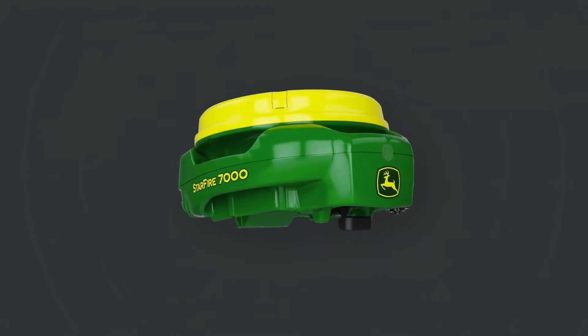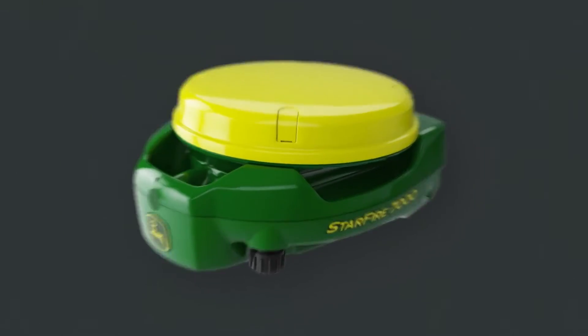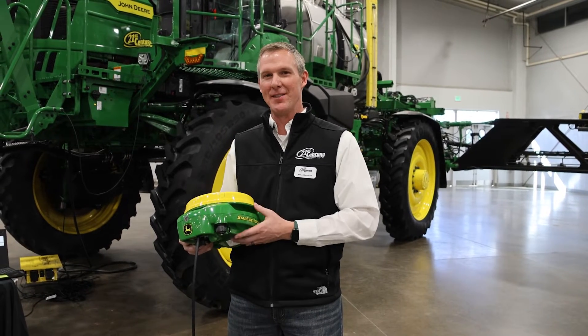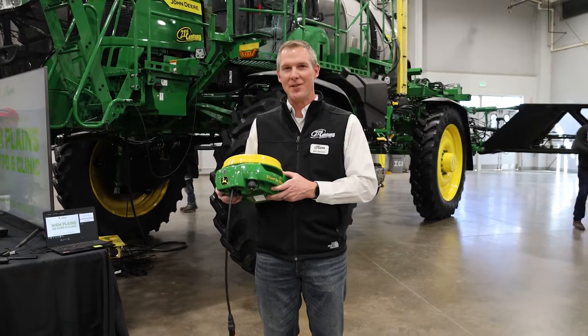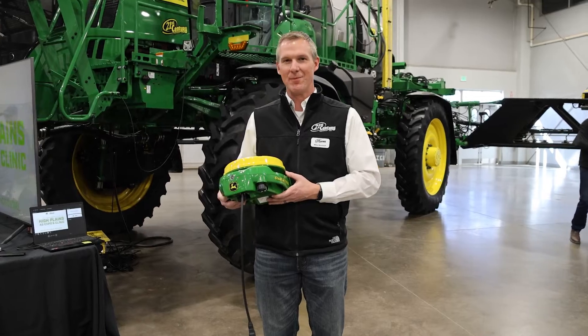The Starfire 7000 receiver offers a much simplified solution for our customers to eliminate any radio-based networks they have to deal with today, and it provides our best accuracy available on the market. Customers can utilize SFRTK on these new receivers, and that eliminates all radio-based station networks for the customer.